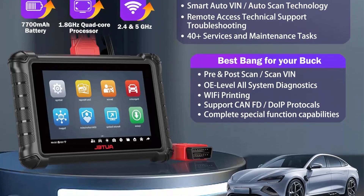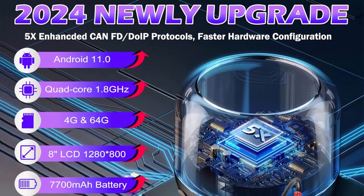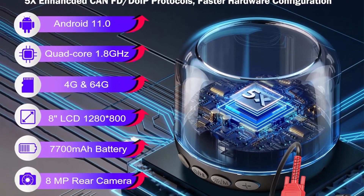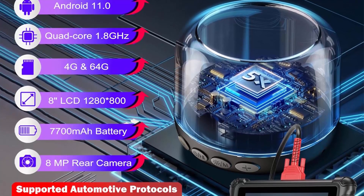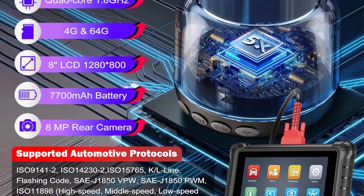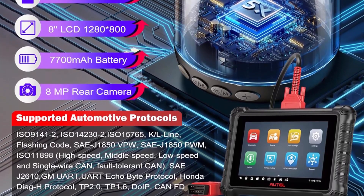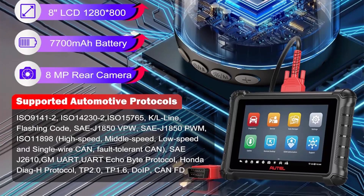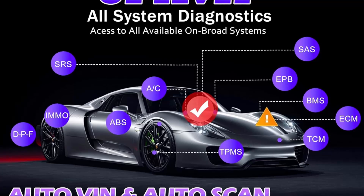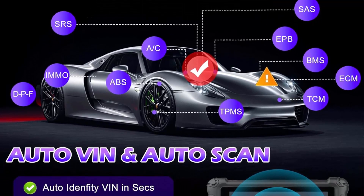The MX900 packs 3000-plus active tests, OEM full-system diagnosis, 40-plus services, battery test with BT506, support for 21-plus languages, and no IP limitation — version of MK900. The Autel MaxiCheck MX900 is your best choice for workshops, garages, and technicians.